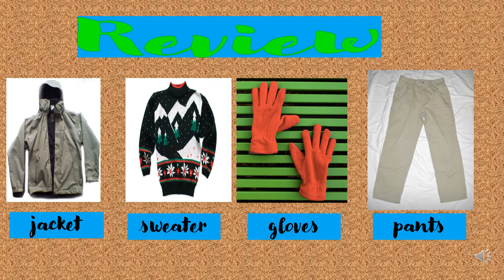Review! What do you wear? I wear a jacket. I wear a sweater. I wear gloves. I wear pants.